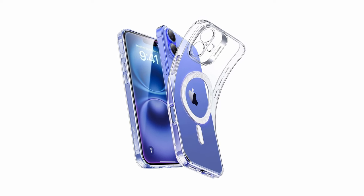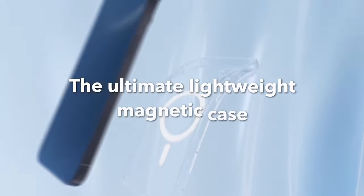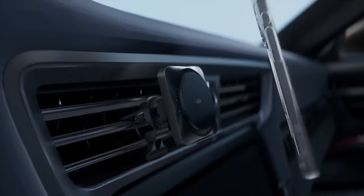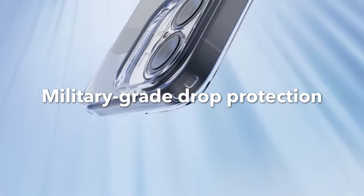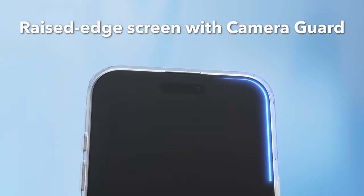The case boasts military-grade protection, featuring shock-absorbing air guard corners and raised edges to shield the camera and screen from scratches and drops. Precise cutouts and flexible polymer construction make it easy to install or remove, providing excellent everyday defense without compromising style.